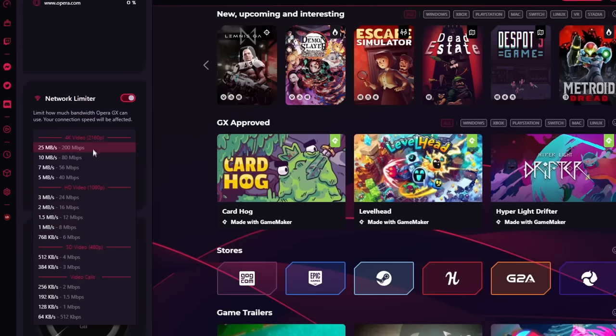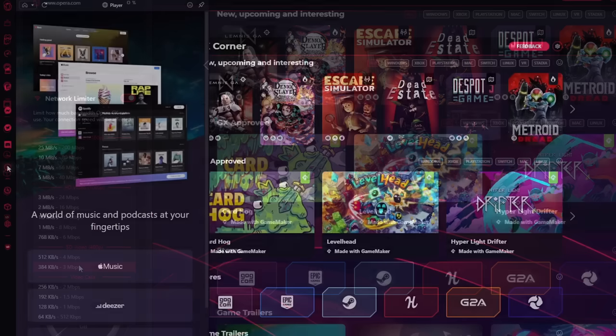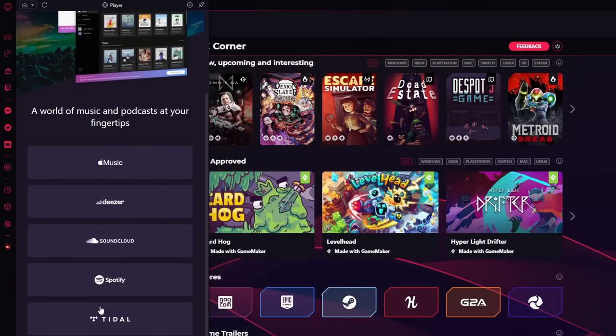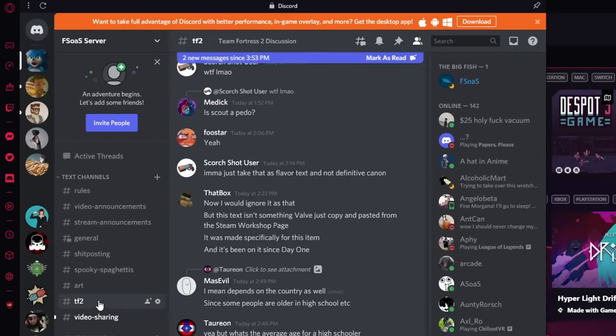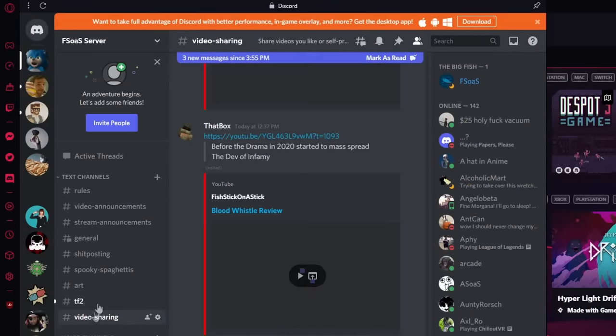As a streamer, both of these features come in handy. And speaking of streams, Opera GX has built-in integration with Twitch, so you can see when your favorite streamers are live at any time, as well as other programs like Spotify and WhatsApp.